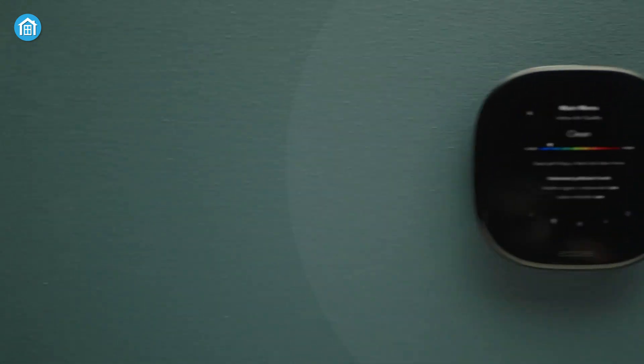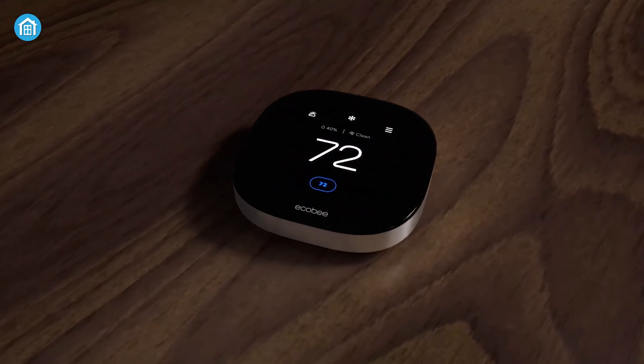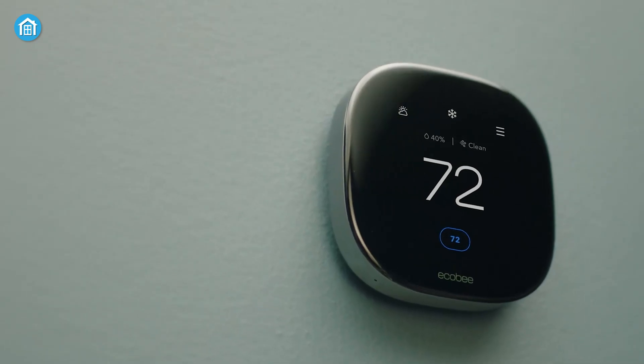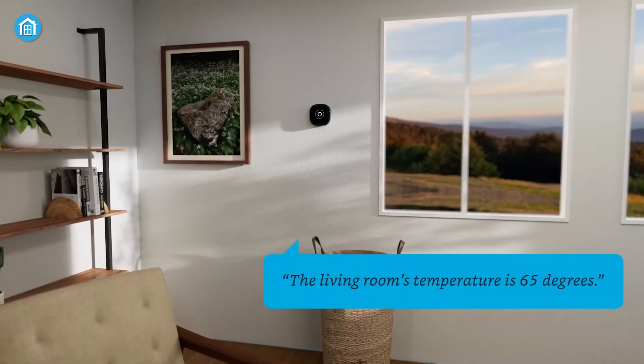It plays nicely with five major smart home platforms — Alexa, Siri via HomeKit, Google Assistant, IFTTT, and Samsung SmartThings — so you can change settings by voice.